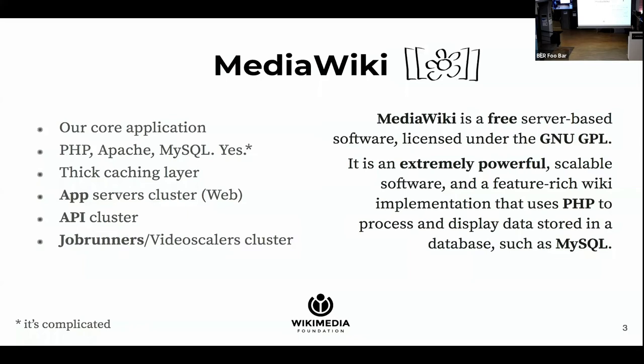We have three types of clusters that run MediaWiki: the app servers, which serve web requests; the API that serves API requests; and the job runners and video scalers, which run async jobs like video encoding.